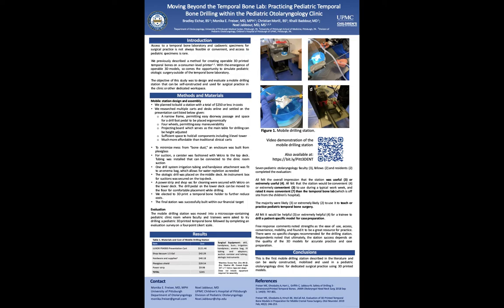For introduction, access to the temporal bone lab and cadaveric specimens is neither easy nor feasible — it's typically not convenient, and access to pediatric specimens is rare. We previously described a method for creating operable 3D printed T-bone models on a consumer-level printer. With the emergence of operative 3D models comes the opportunity to simulate pediatric otologic surgery outside the T-bone lab.